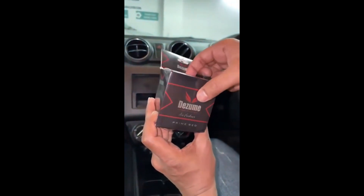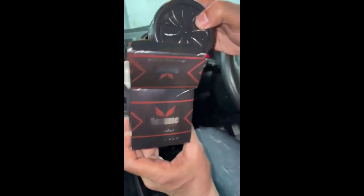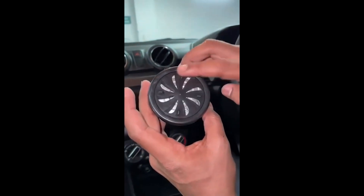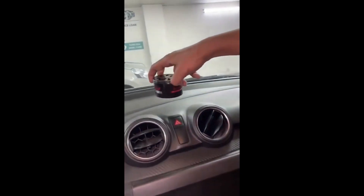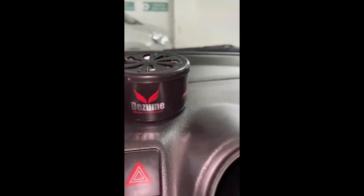Today's sponsor is Dizium Car Perfume. It is a 100% organic car perfume brand. It is made with recycled label material. You will get a better and longer-lasting fragrance. This car perfume gives you more fragrance.